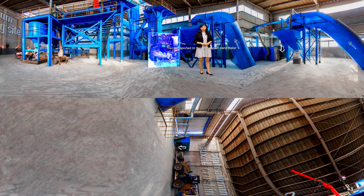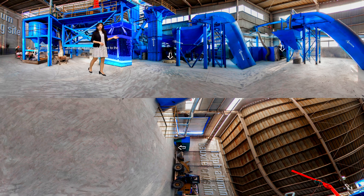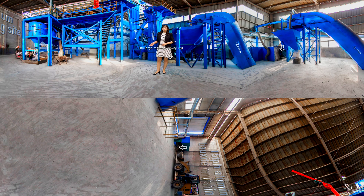The material is then transported to the VSI impact sand maker through a high angle belt conveyor. The finished product is sent to the trammel screen for screening by the hoist, and oversized material is returned for secondary crushing.